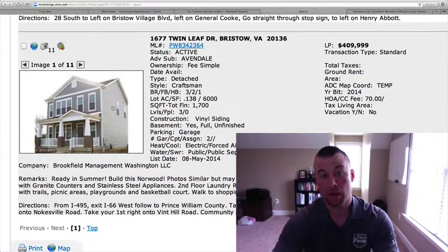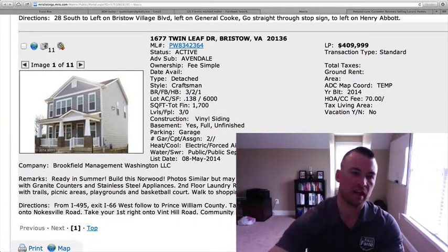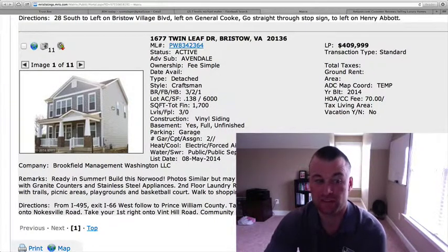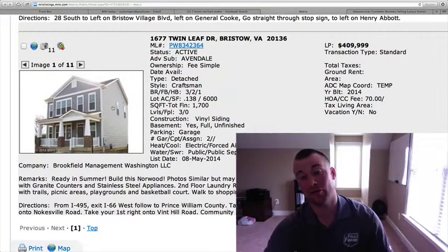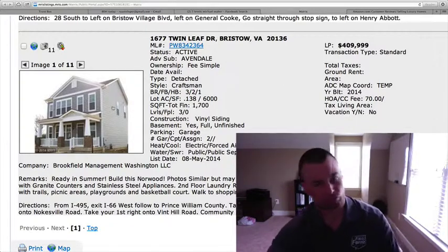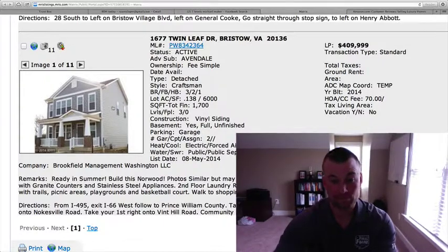Three bedrooms, two and a half baths. Perfect for a first-time home buyer looking to keep the price point down, though only three bedrooms might be a drawback for many people. This is going to come with granite counters and stainless steel appliances. It's going to be an unfinished basement, so that's going to be an add-on. If you're looking to finish off the basement or do many upgrades, you're going to very quickly get into that $450,000 range. But as the base price, not too bad.